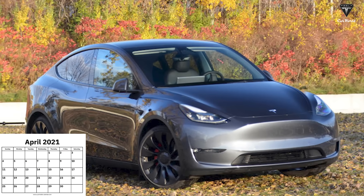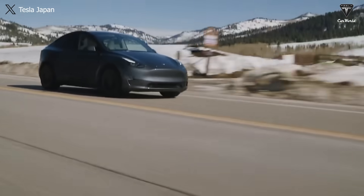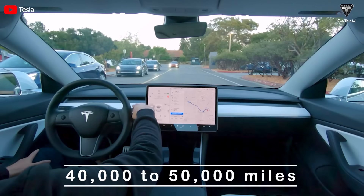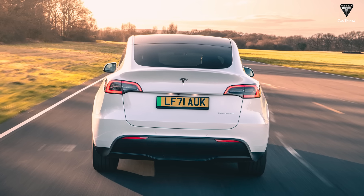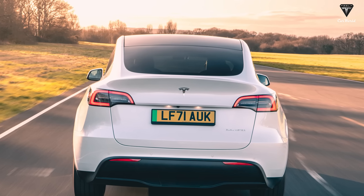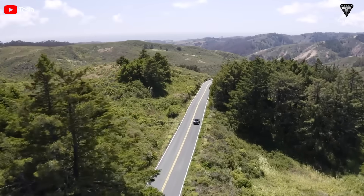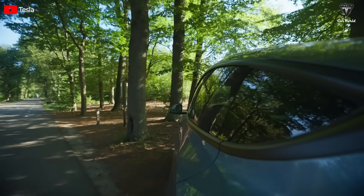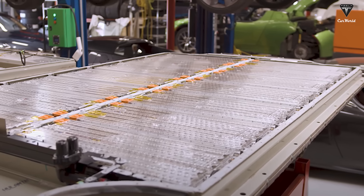The owner of this SUV bought it back in April 2021 and mainly uses it for road trips with his family and as a daily driver. On average, he drives around 40,000 to 50,000 miles a year, with 40,000 miles added to the odometer. This is quite a lot compared to the average mileage of other Model Y drivers, meaning he runs up to 109 miles a day.